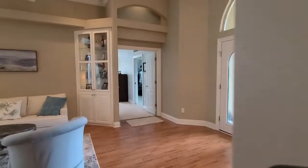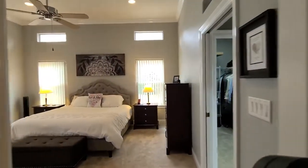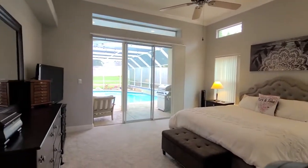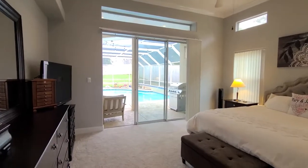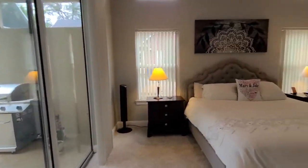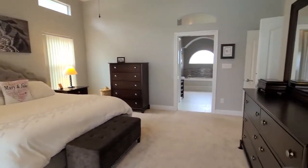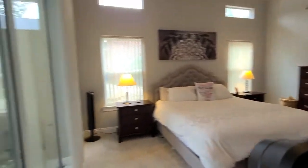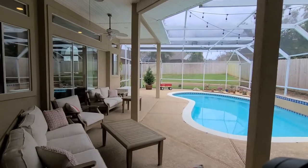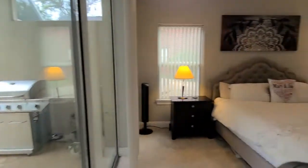I'll take you over into the primary suite — very spacious in here. High ceilings in here as well as throughout the entire home. We also have a new roof going on very soon, and the HVAC system is new in 2017. And of course, we have the cascading sliders that lead right to the pool area, just a nice wonderful feature to be able to access early in the morning and maybe enjoy your morning coffee.